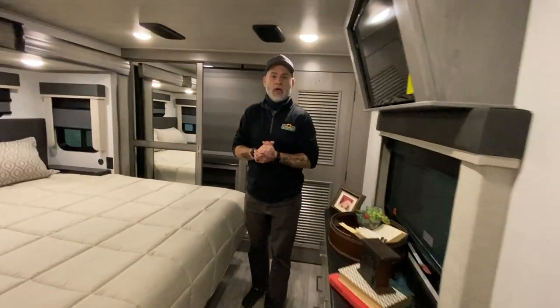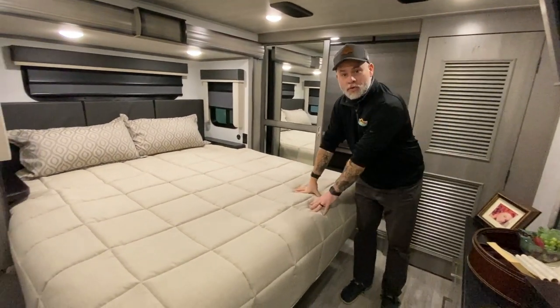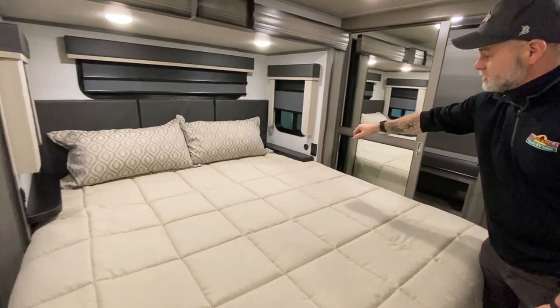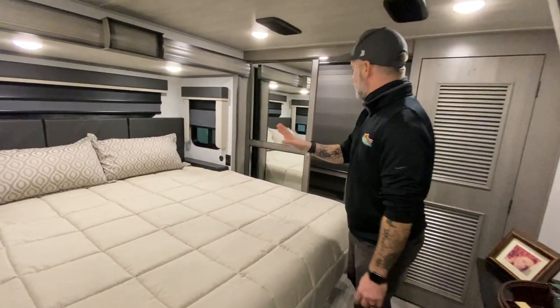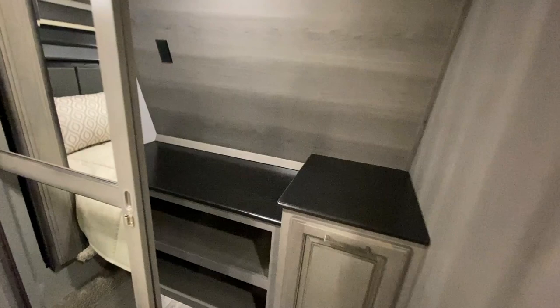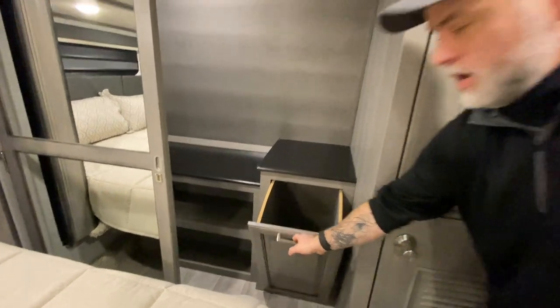We're going to start back here in the bedroom. You do have a king-size bed, which I absolutely love. There is storage underneath the bed. You do have small nightstands on both sides with USB as well as regular power outlets, so you can put your phone or iPad up there. You've got a big closet with shelves inside, the ability to hang stuff, power in there, as well as a handy laundry hamper to hide unsightly dirty clothes until you get home.